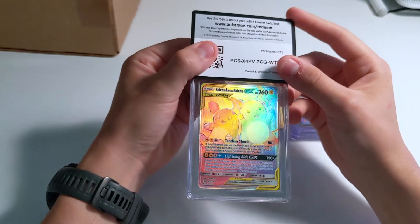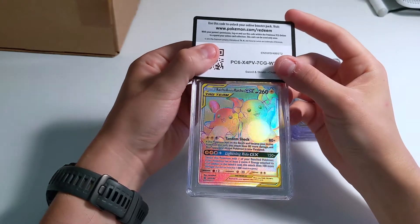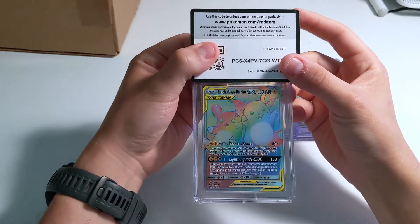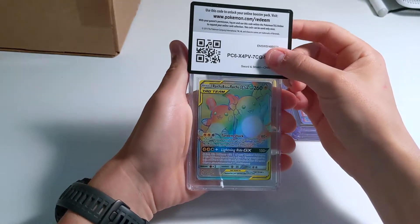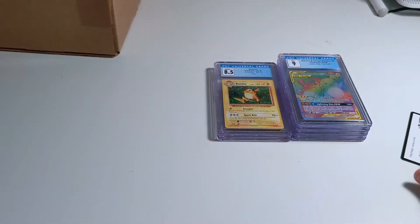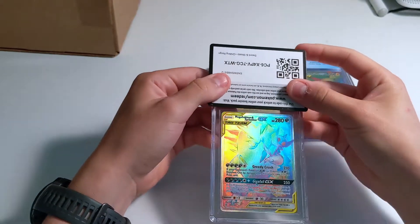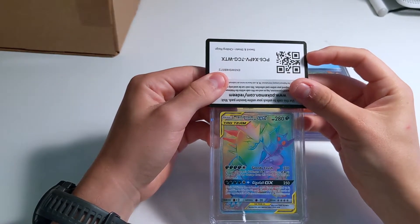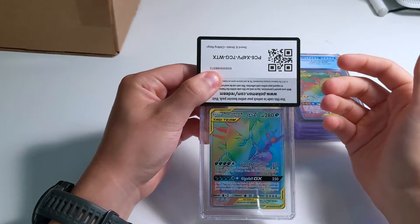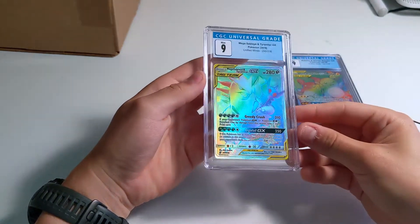I opened a lot of Unified Minds if you can't tell. This is actually a pretty cool card — Raichu and Alolan Raichu Rainbow Rare. Just trying to look at the centering — it's a little off, this is probably an 8.5 I'd say. 9 — yep, 9. And more Unified Minds — this is Mega Sableye and Tyranitar. This is interesting because I think it's one of the only tag team cards that has a Mega Pokémon in it. Another 9. Still looking for that first 9.5, but at least we got it on the Mew Mewtwo GX.